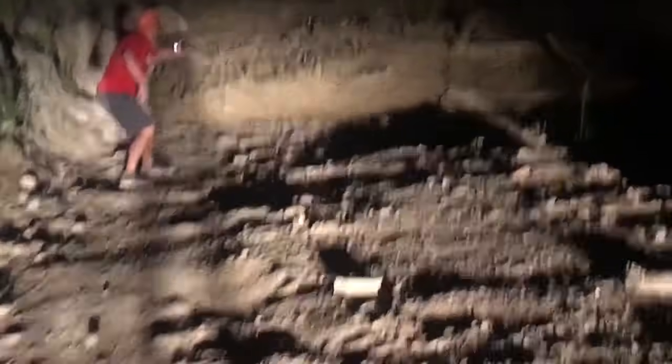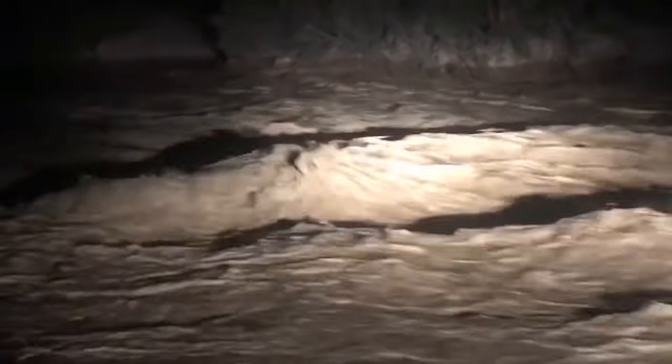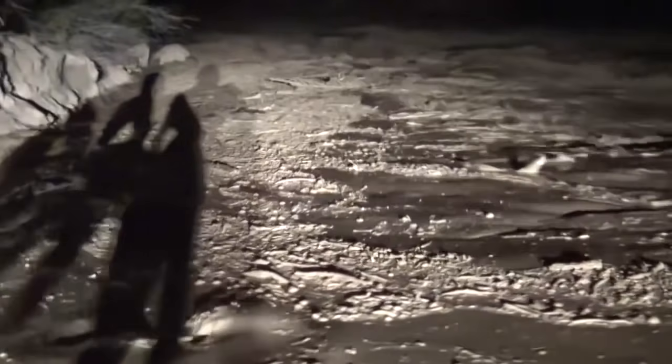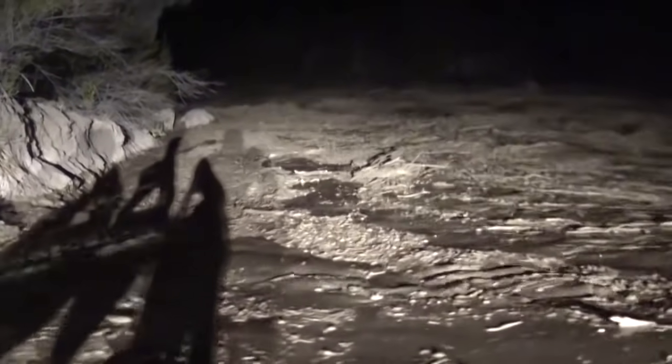Number two: intense intercept of significant flash flood and debris flow after dark down Last Chance Creek in southern Utah on July 13th. Woo. Twice as large as I anticipated. That was amazing.